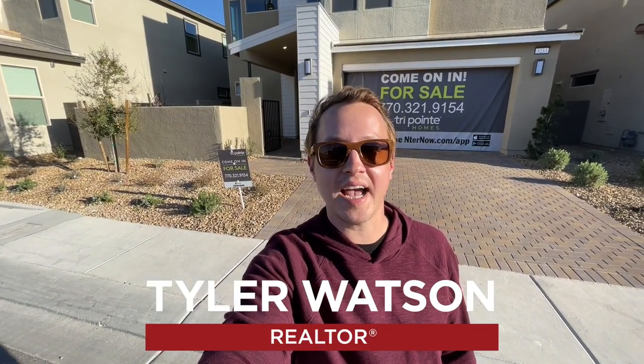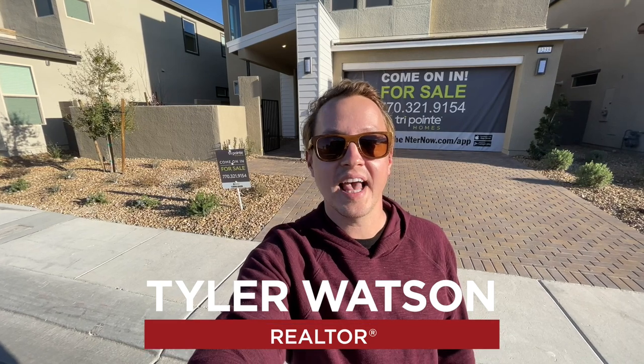Hey everybody, my name is Tyler Watson, your Las Vegas and Henderson Realtor. This is Tour Time with Tyler, and welcome to Arden. Let's check out this home.